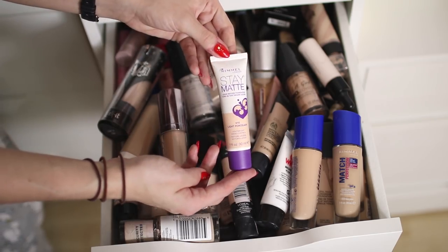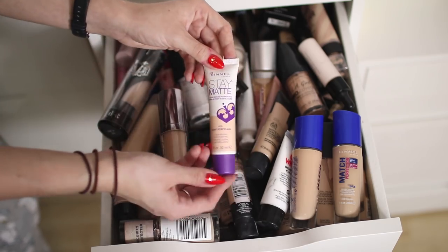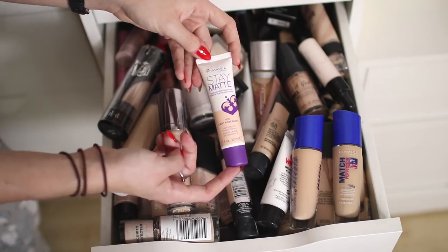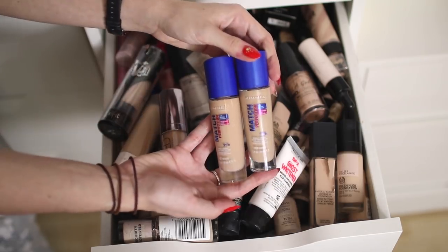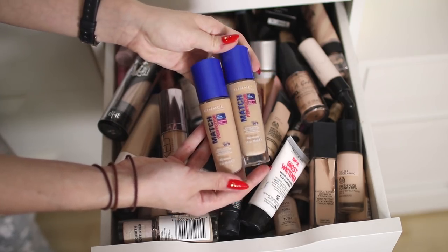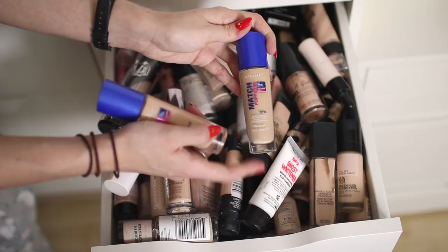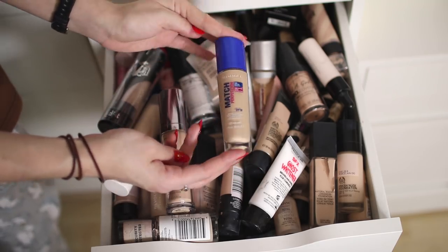This is one I'm getting rid of — the Rimmel Stay Matte Foundation in Light Porcelain. I used it recently in a video so go check that out to see how it looks on my face. I didn't really like this foundation and you'll see why in that video. I've also got two of the Rimmel Match Perfection foundations — the new formula — in True Ivory and Fair Beige. These are both a bit too dark for me but I'm going to keep True Ivory because I can just about get away with it.